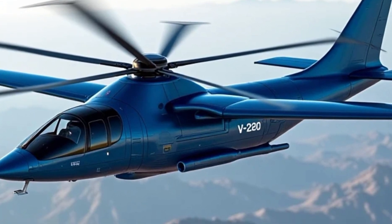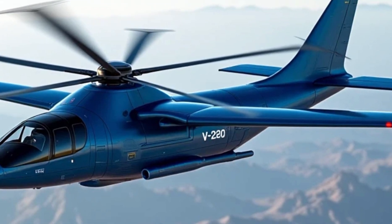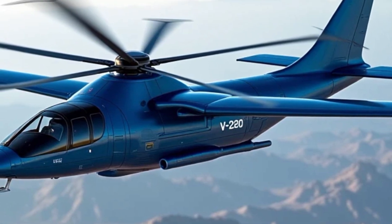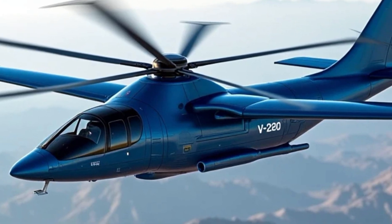At its core, the Bell V-280 Valor is powered by advanced tiltrotor technology. This innovation allows the aircraft to switch seamlessly between vertical takeoff and landing and high-speed cruise modes. With a top speed of approximately 280 knots — hence the '280' in its name —